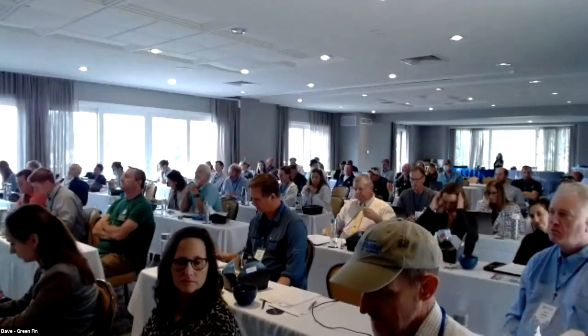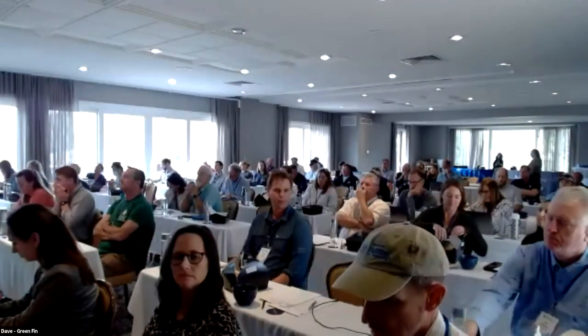For our final presenter, we're going to return to Elizabeth Weatherup presenting on oyster mortality and parasite prevalence in the York River. Hi everyone, glad you can hear me now.